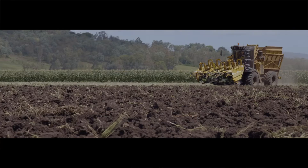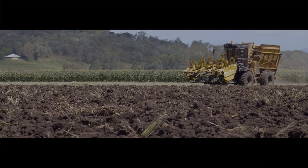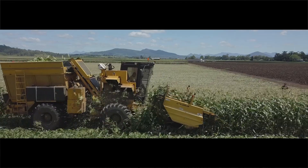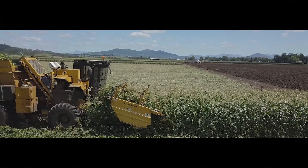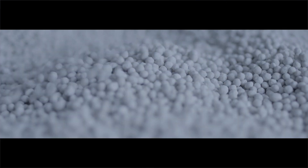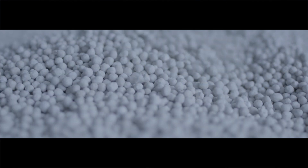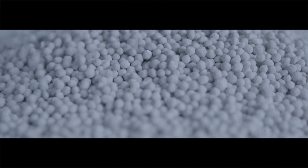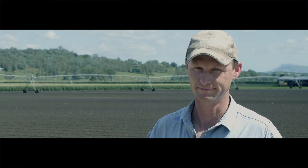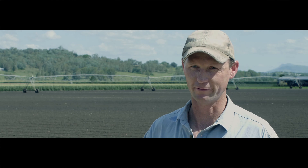The management practices that we use to improve our soil health and productivity would include cover cropping or green manure cropping. We use some variable rate applications of both soil amendments like lime and gypsum and compost, but also of traditional fertiliser blends as well where required. We've done a lot of drainage work to improve water runoff as well, and that's helped. It's a combination of all of those things.